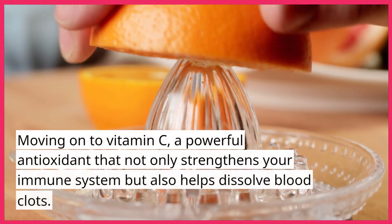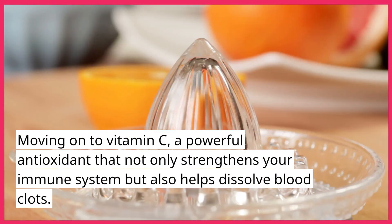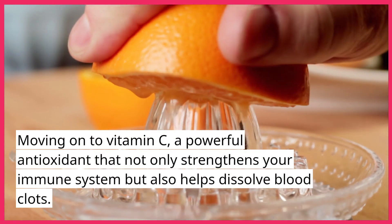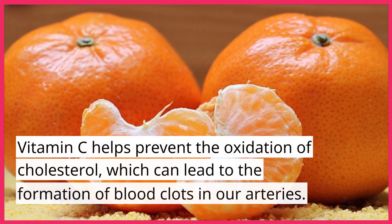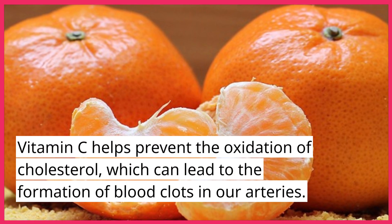Moving on to vitamin C, a powerful antioxidant that not only strengthens your immune system but also helps dissolve blood clots. Vitamin C helps prevent the oxidation of cholesterol, which can lead to the formation of blood clots in our arteries.